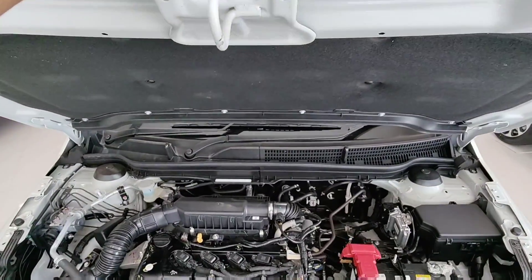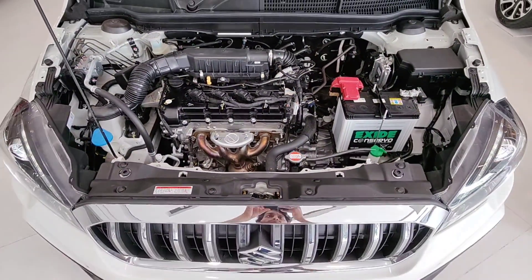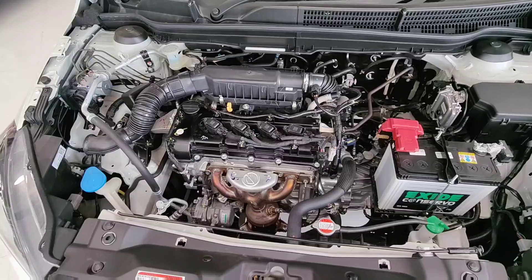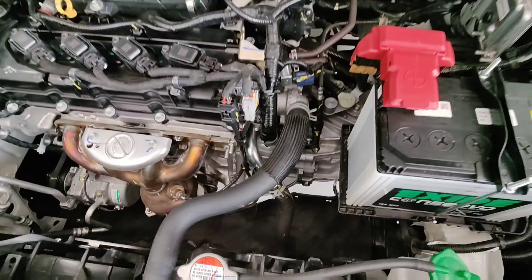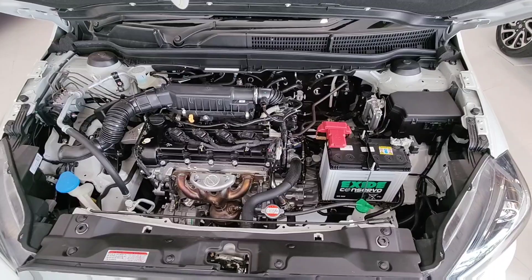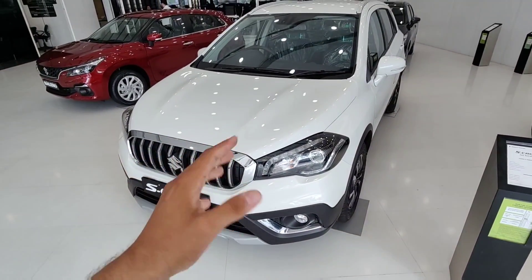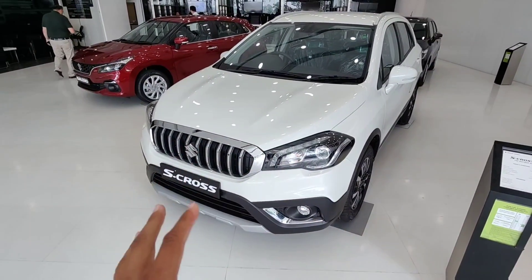The bonnet is quite heavy. Under the hood, you get a 1.5-litre 4-cylinder petrol engine. Compared to a 1000cc engine, this 4-cylinder unit is very smooth with minimal vibrations. The engine produces 103 bhp and 175 Nm of torque, which is good for this car's weight. You also get underbody protection and the mileage is decent.